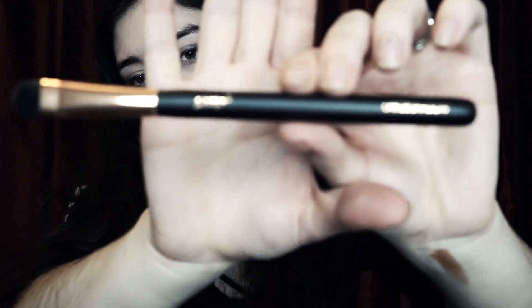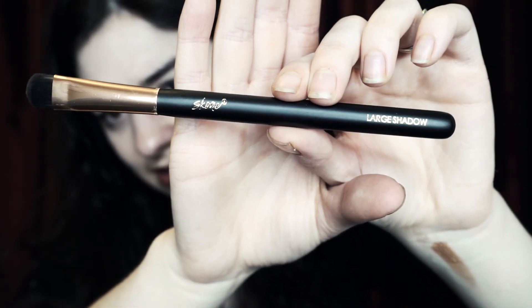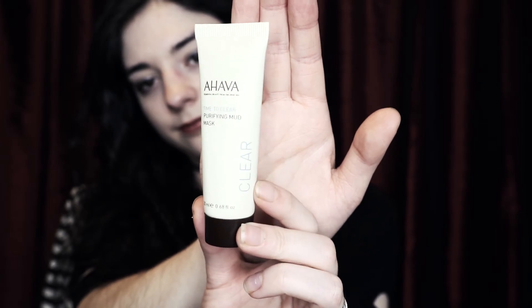What do we have here? Another brush. I'm not sure if this is Scone or Score — an eyeshadow brush. Very cool. That's exciting. Time to Clear Purifying Mud Mask by Ahava. I have a mask. Pretty cool. I always love little masks.